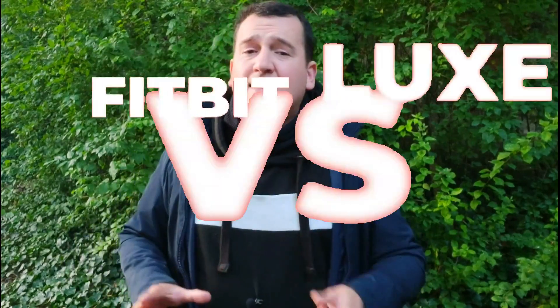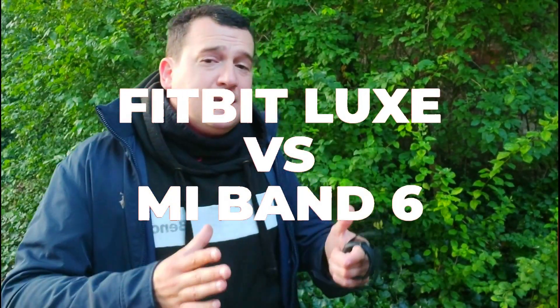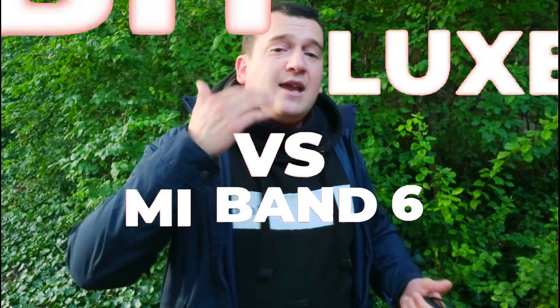Thank you for watching this comparison and test of the Xiaomi Mi Band 6 versus the Fitbit Luxe. If you enjoyed the test, please drop us a like, and if you want to see more of the same, click on the red subscribe button below the video. We'll see you in the next one.